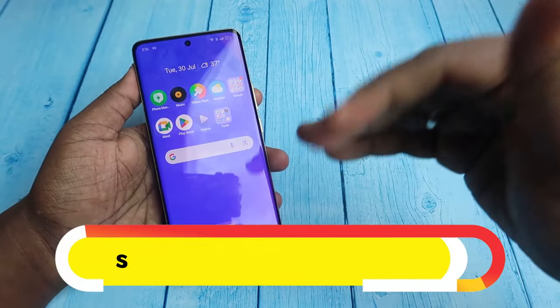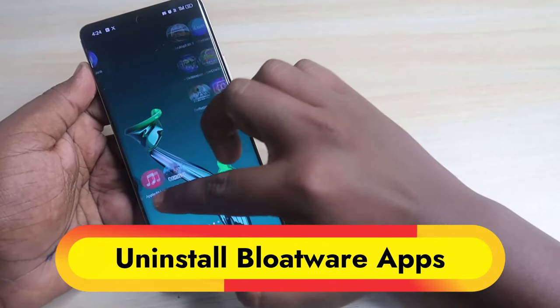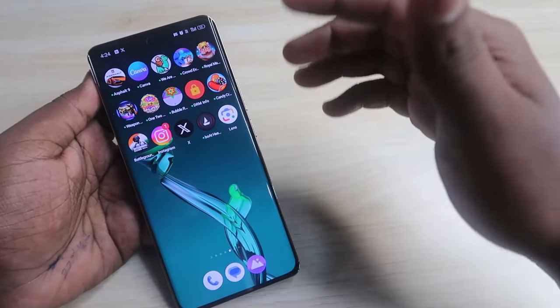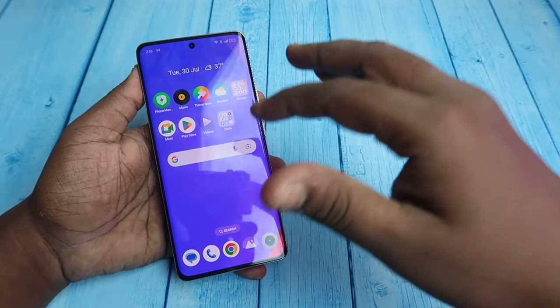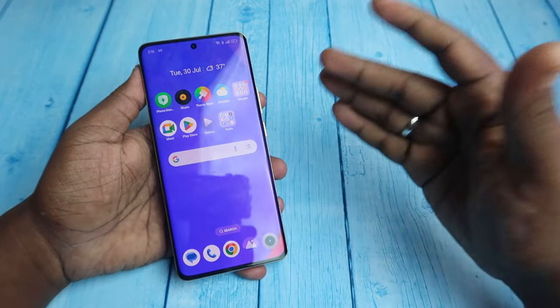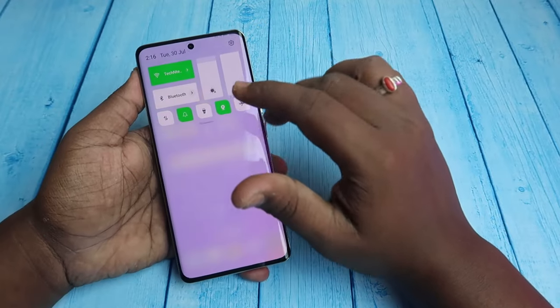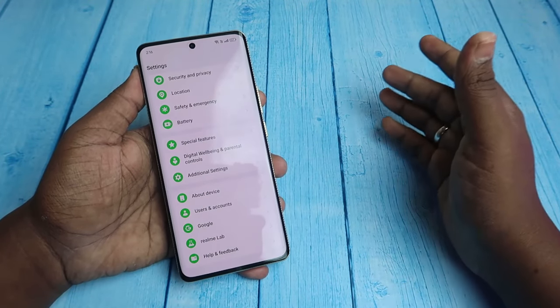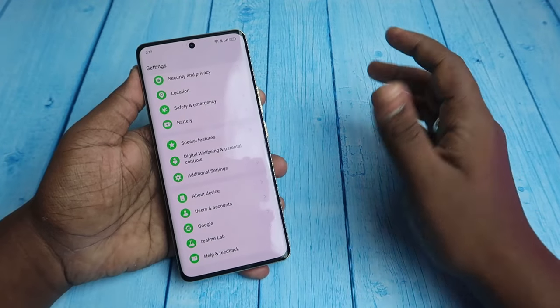In general, if you just bought a Realme phone, you'll see more bloatware applications. You need to uninstall all that bloatware and switch to a third-party launcher. Once you change to a third-party launcher, you might feel the heat is slightly reduced compared to the Realme launcher.